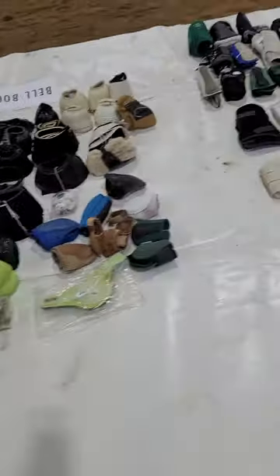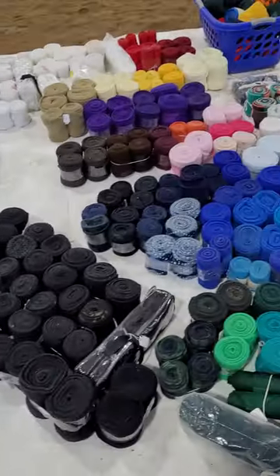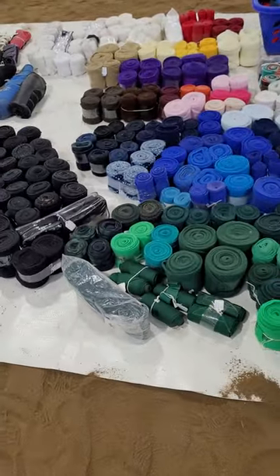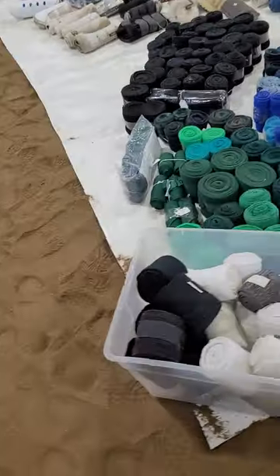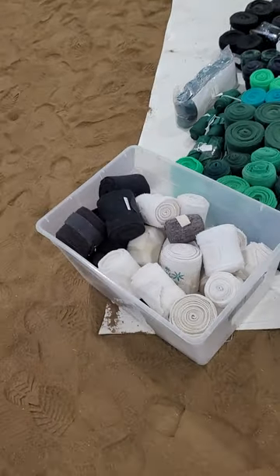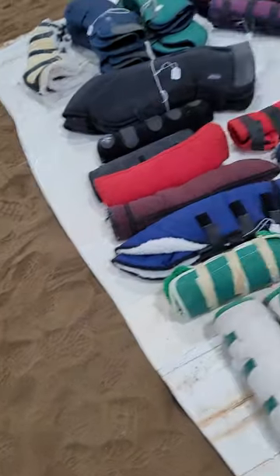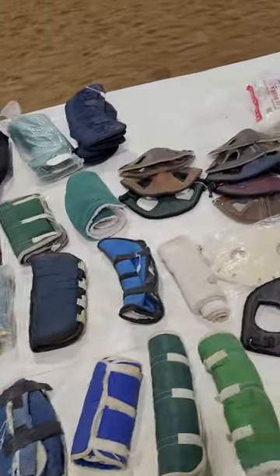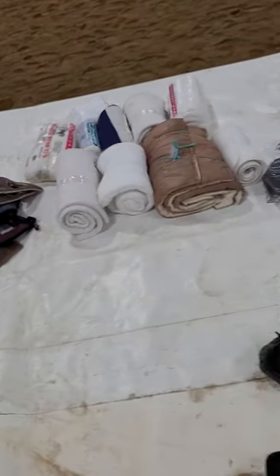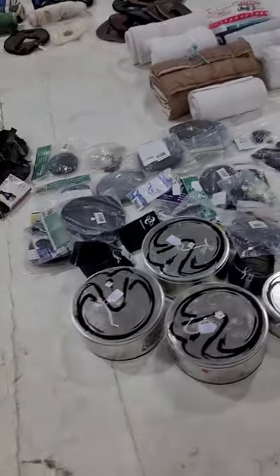There are bell boots and horse boots, polo wraps in lots of fun colors — single polo wraps are a dollar a piece — horse shipping boots, easy boots, and trail boots.